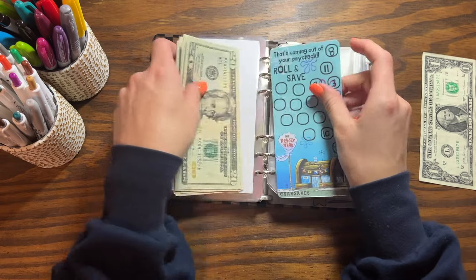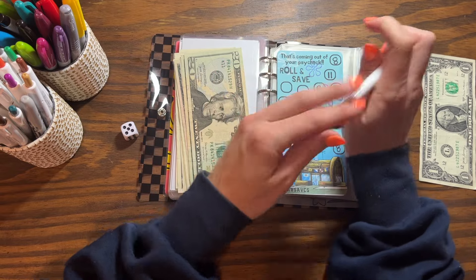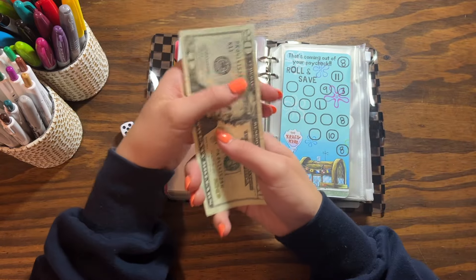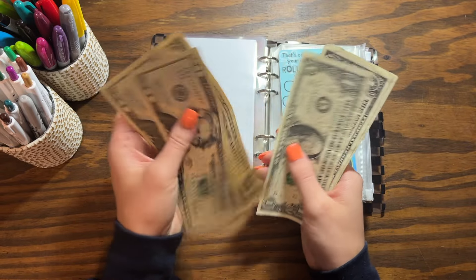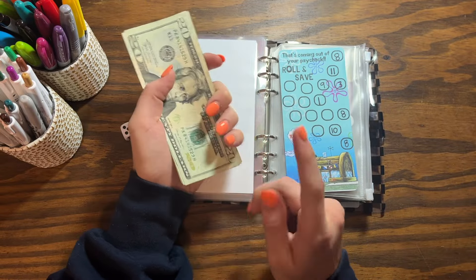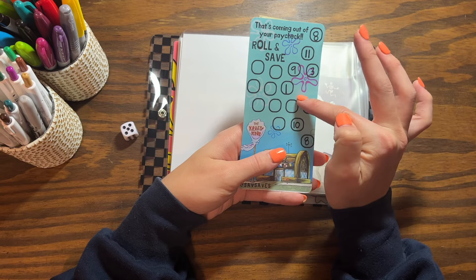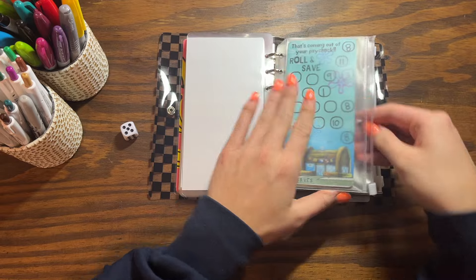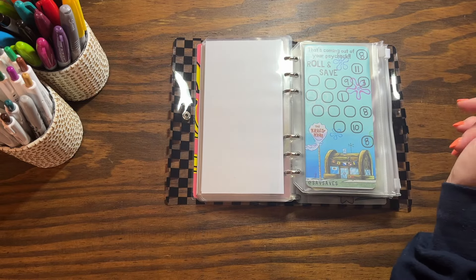I'm going to throw this last dollar into my catch-all challenge. This was a freebie in my shop a while back and I use it when I have leftover money because I don't like having IOUs. So we have $58 in the catch-all challenge. I still have quite a few squares to go, which is exciting.